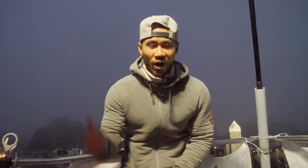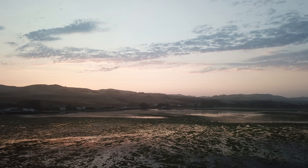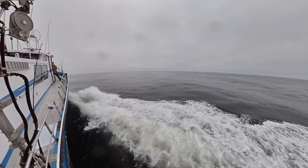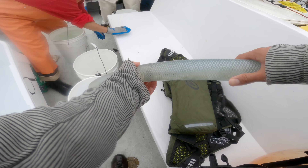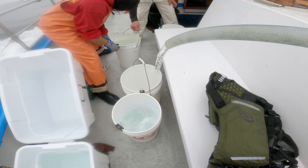We're getting local fishermen and scientists together to try to understand how effective our marine protected areas are in the conservation and management of our fisheries. So come on out and ride along with us. We first started filling up buckets and containers full of water so we can put the fish that we catch in those buckets.